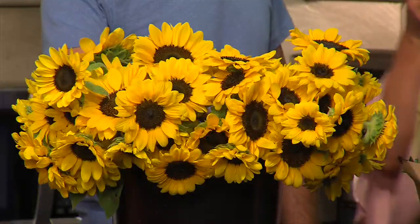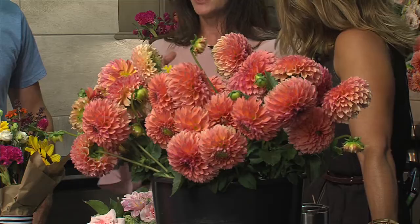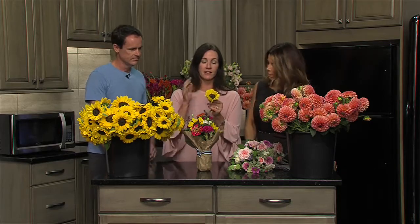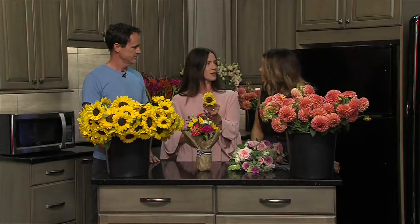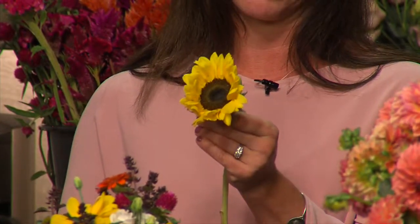Everybody loves to buy fresh cut flowers at farmer's markets and take them home and arrange them. What are some things to look for when buying fresh flowers to make sure they're healthy and get the longest life out of them? When you're out looking for flowers, for sunflowers specifically, try to find a sunflower that is not completely closed. This is an example of a sunflower that's partially opened. What this will do is continue to open up and give you the longest amount of vase life possible — and that's what people really want when they buy flowers.